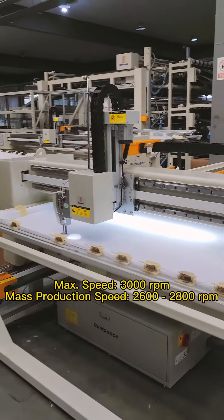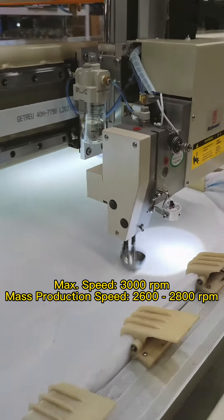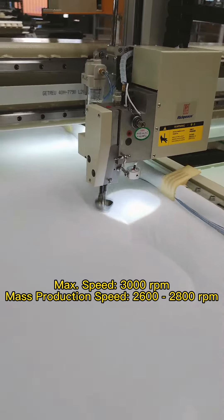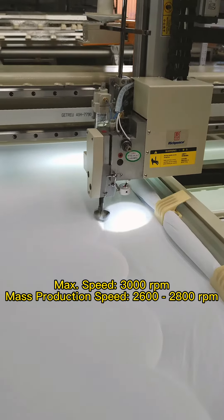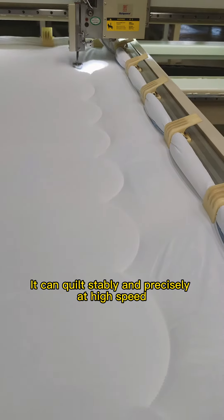Speed — the highest speed can be up to 3,000 RPM, and mass production working speed can reach 2,600 to 2,800 RPM. It can quilt stably and precisely at high speed.